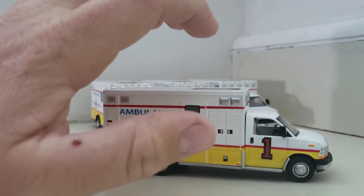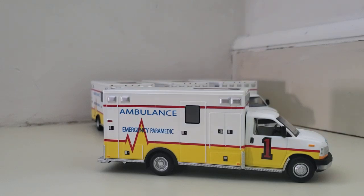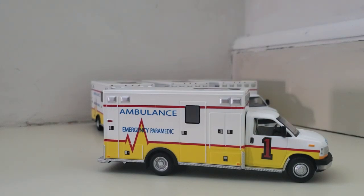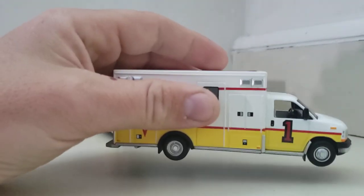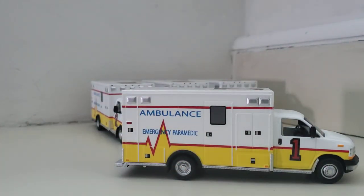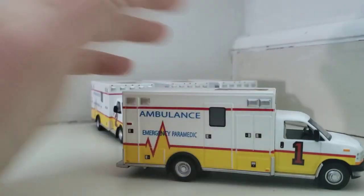These were actually a 2019 commemorative Hallmark ornament. Hallmark has been making 1/64th scale models for a while, and they chose to do a Chevy ambulance. The only real differences from a standard 1/64th scale model are that most of the body is plastic — the cab is metal but the box is plastic and pretty light — and on the roof there's a hole where a hook comes out so you can hang it from your Christmas tree. You just pop the hook out and put a number sticker over the hole, and you can't even tell the difference.